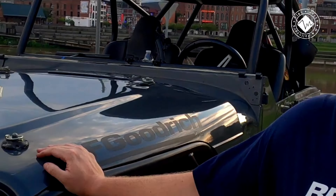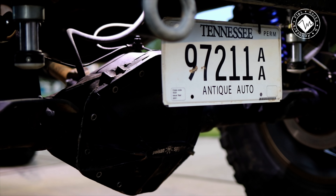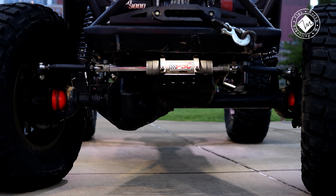So this is an '84 CJ7. It has a four-link front, four-link rear. It's on tons, so it's got a Kingpin 60 in the front and a 14-bolt in the rear.